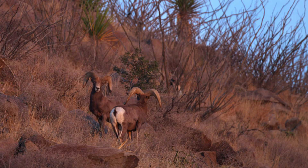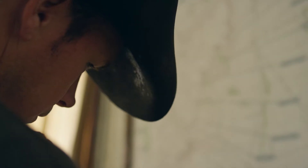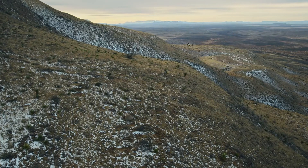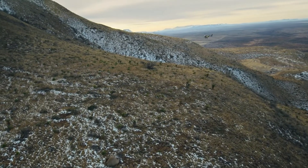Brandon, you got a copy? We're over here on the south side, and I've got a group of about 50 head of sheep over here. I didn't know if you wanted to come over here and classify some of these guys for the capture. Yeah, 10-4, that's probably not a bad idea. I'll head that way shortly.